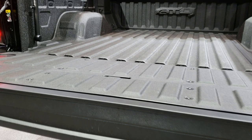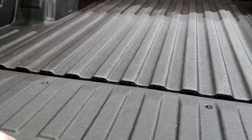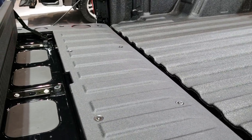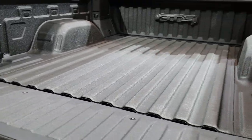So you press that button and that tailgate's going to come down just like so. If you want a load stop, you've got a load stop right there. That means nothing's going to slide back and fall out of your truck if you need the tailgate open for something a little bit longer.